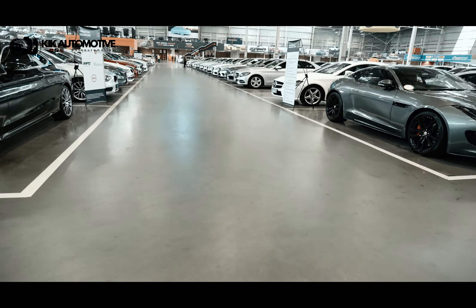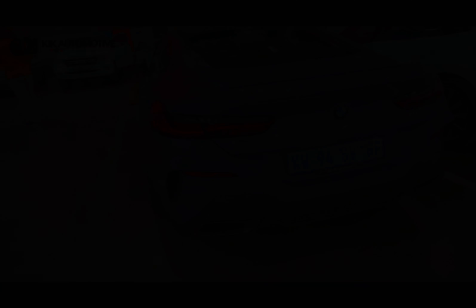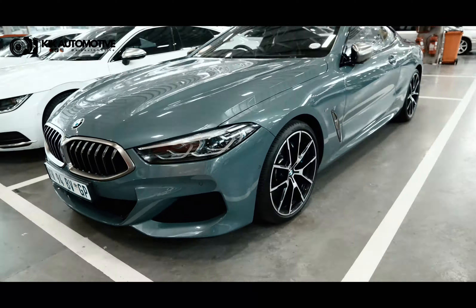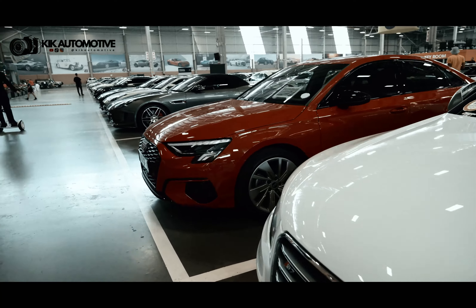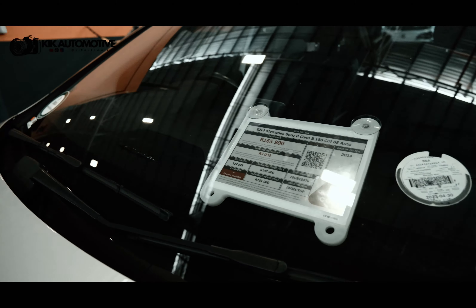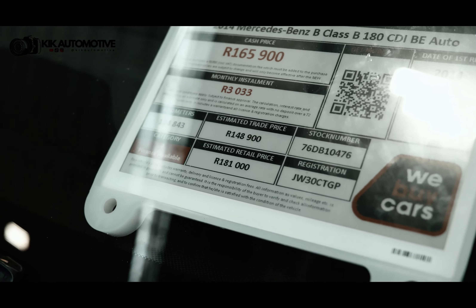These are actually the cars at the lot here. So yeah guys, these are the cars at the lot. We Buy Cars buys top dollar for these — I don't believe you'll get that elsewhere.